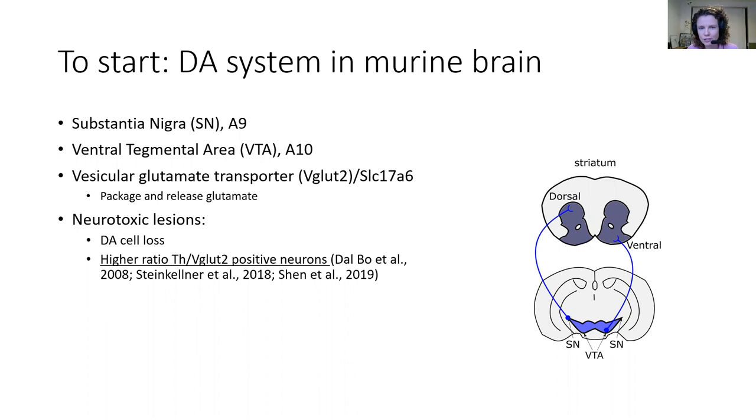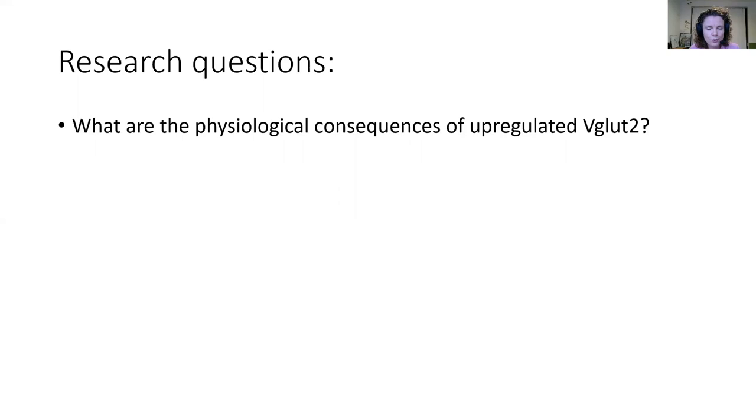This is a very interesting feature in itself, but especially in the context of a neurotoxic lesion, because a neurotoxic lesion can be used to mimic certain aspects of Parkinson's disease. When using a neurotoxic lesion, first of all, you will specifically create dopaminergic cell loss. And secondly, within the dopamine neurons that are surviving, we will see an increased percentage of dopamine neurons that are now expressing VGLUT2. This suggests that potentially VGLUT2 could contribute to supporting the resilience of these dopaminergic neurons, and that's exactly the research question we had for our postdoc project and paper.